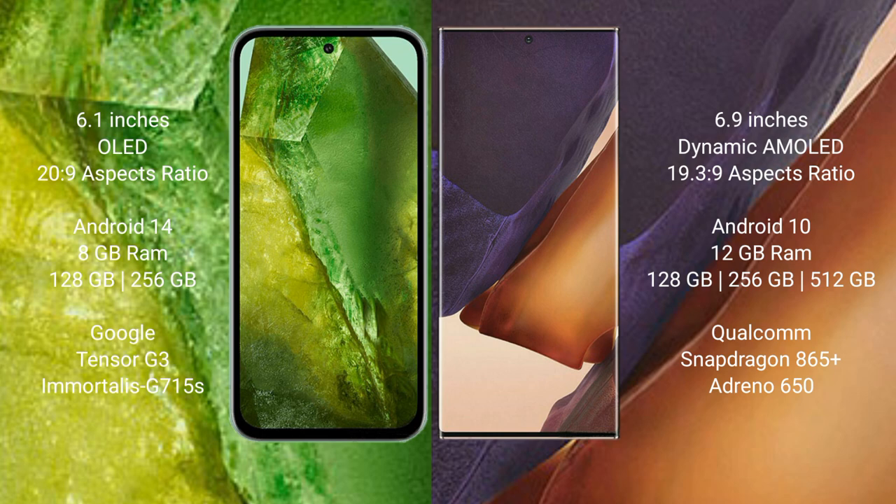Google Pixel 8a runs on the Android 14 operating system. Samsung Galaxy Note 20 Ultra runs on the Android 10 operating system. Google Pixel 8a comes with 8GB RAM.